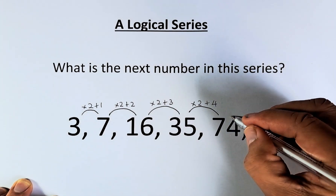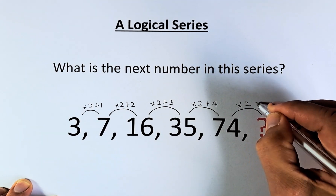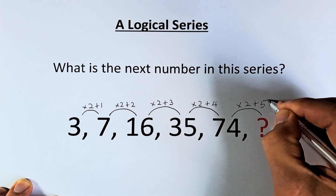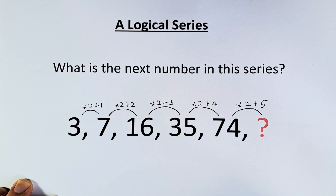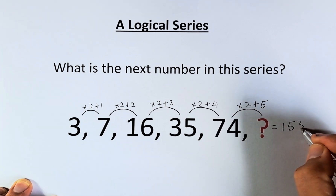And last but not least, we have 74 to a question mark. We're going to multiply by 2 and then we add 5. 74 times 2 is 148, and 148 plus 5 means the question mark is going to be 153.